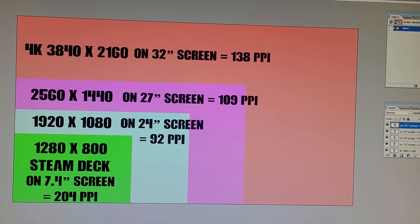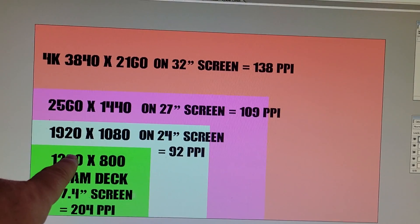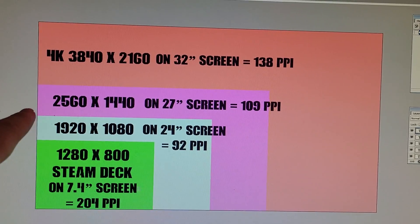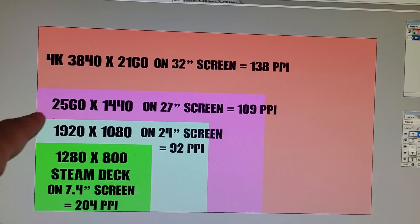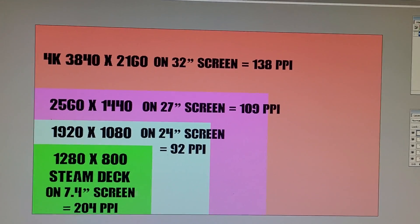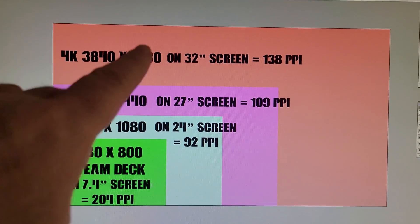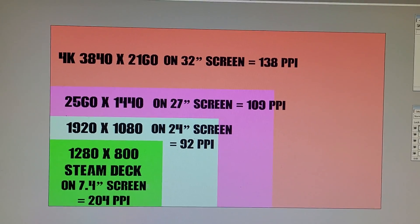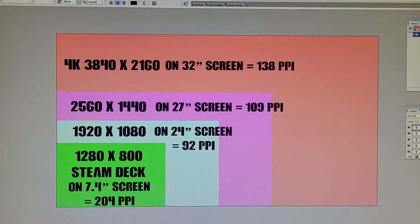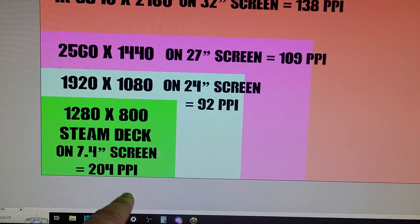So the Steam Deck screen is 1280 by 800, a typical monitor is 1920 by 1080, then there's 2560 by 1440 which is 2K, and some people have 4K monitors or TVs. It's all to do with the pixels — the little dots that make up your screen. As the screen gets bigger, those dots get further apart and bigger.